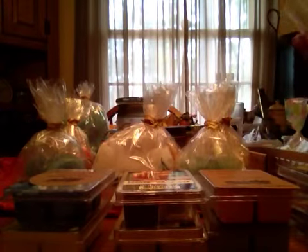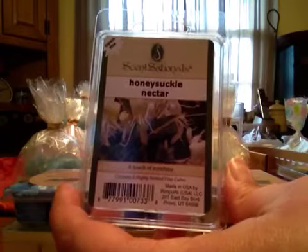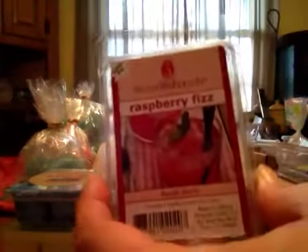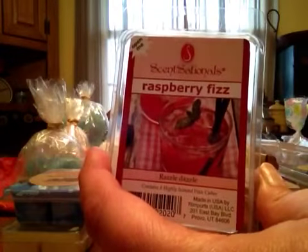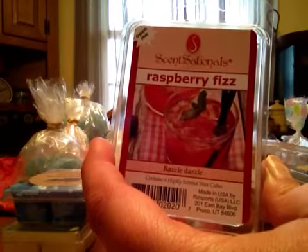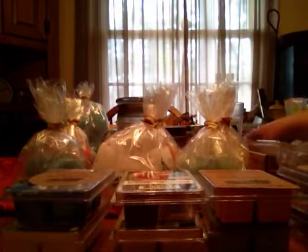On to a couple empties from Sensationals. Honeysuckle Nectar — just your honeysuckle scent, pretty strong, and it did last forever. Also Sensationals Raspberry Fizz — this is just a real tangy raspberry scent, and it was enjoyable to me. It lasted forever, so I knew I could put that in my warmer and I'm going to have to change it right away. I love that one.